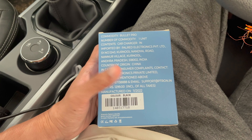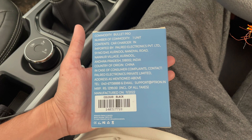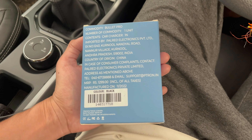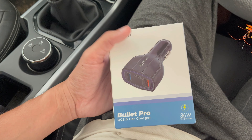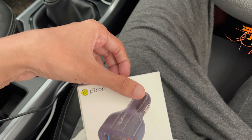Here are the details about the brand and its MRP is 1299 rupees. I got this product from Amazon at 499 rupees — sometimes it is available at even lower prices. You can also buy this product from Amazon. Now let's unbox this product.